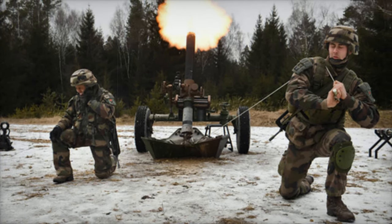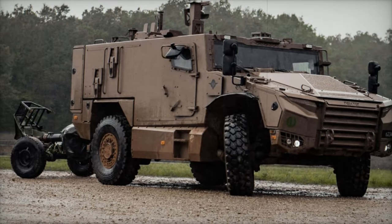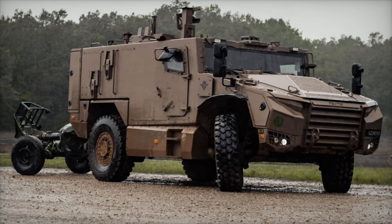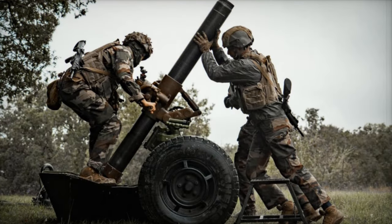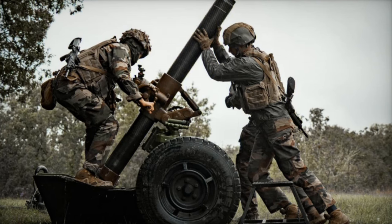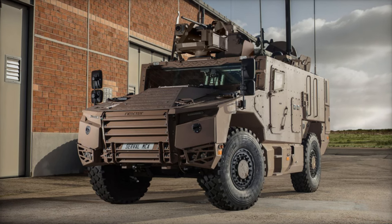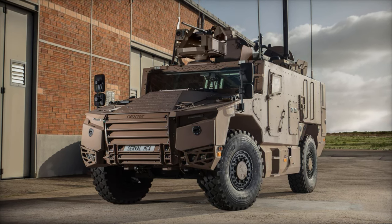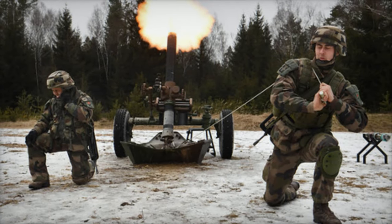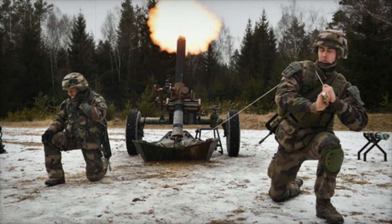The integration of 120mm mortars with Serval vehicles offers significant operational advantages. The Serval, a light-armored vehicle designed for speed and versatility, enhances the mortar's mobility, allowing for rapid repositioning and deployment on the battlefield. This agility, combined with the protection the vehicle provides, ensures that the mortar crews can perform their mission in high-risk environments while remaining shielded from enemy fire. This integration not only bolsters the regiment's indirect fire capabilities, but also improves its ability to react quickly to changing battlefield conditions, increasing its overall effectiveness.